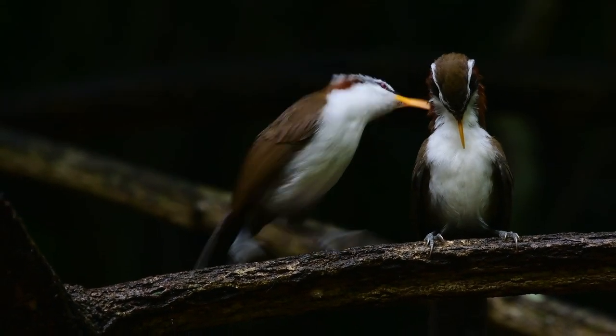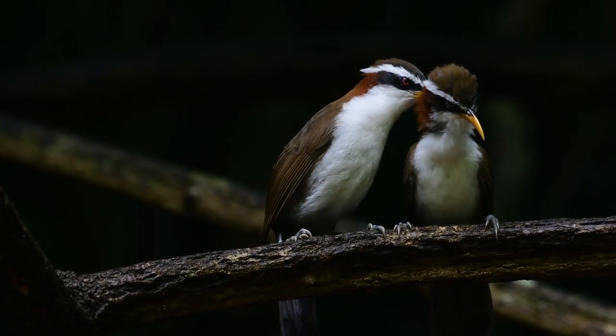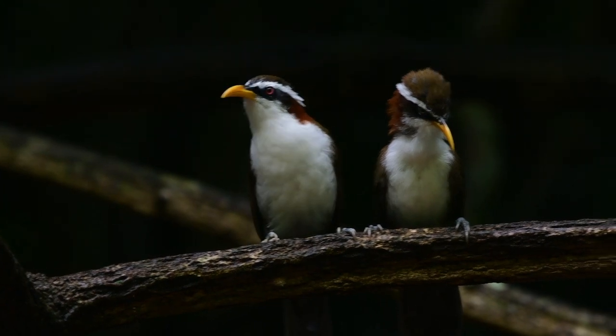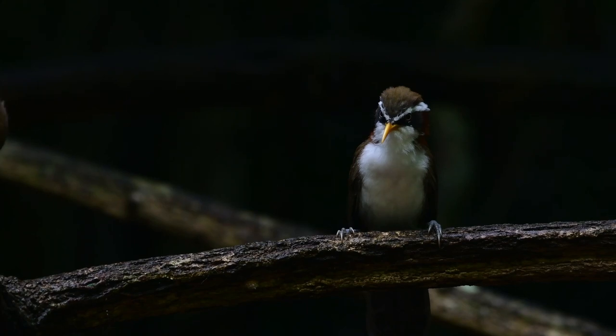The white-browed scimitar babblers seem to be extremely sociable birds with this preening and pruning together. Pruning? I think that's for trees isn't it? Oh well — preening.